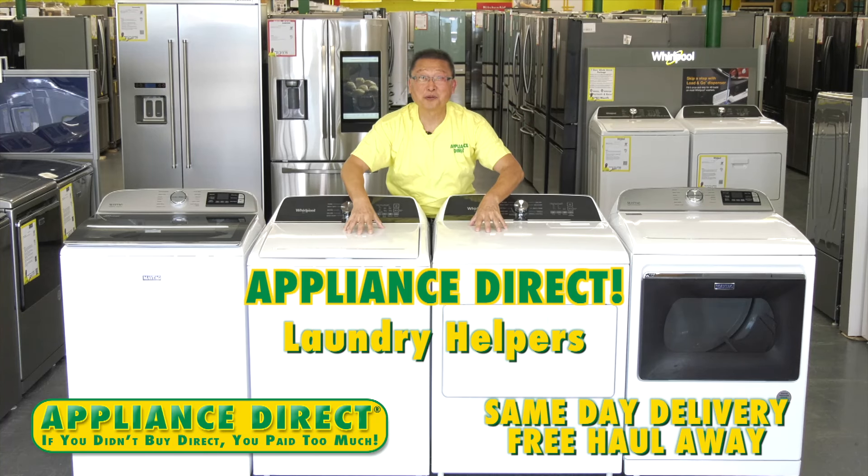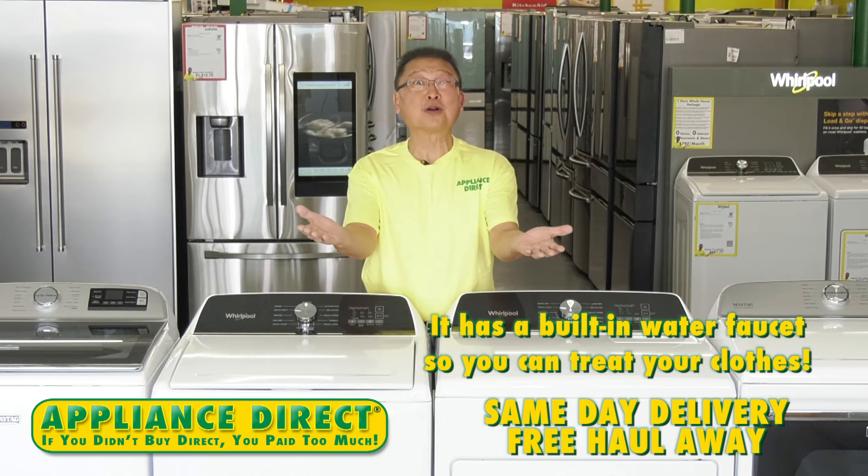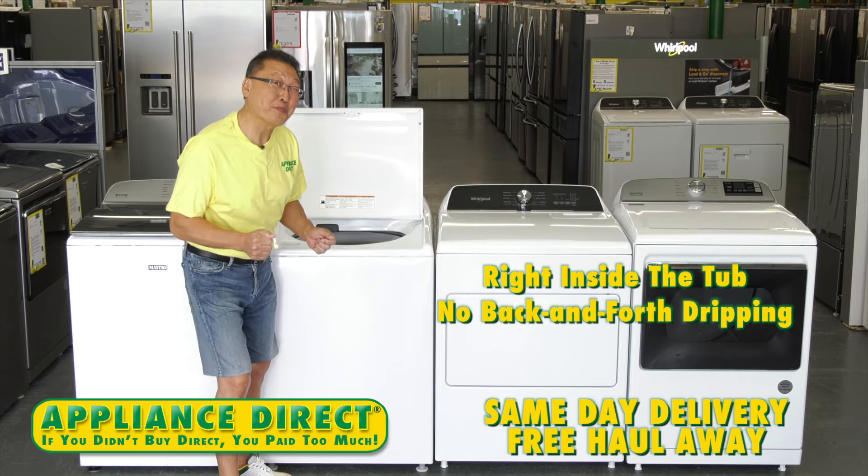Appliance Direct laundry helpers. It has a built-in water faucet, so you can treat your clothes right inside the tub — no back and forth dripping.